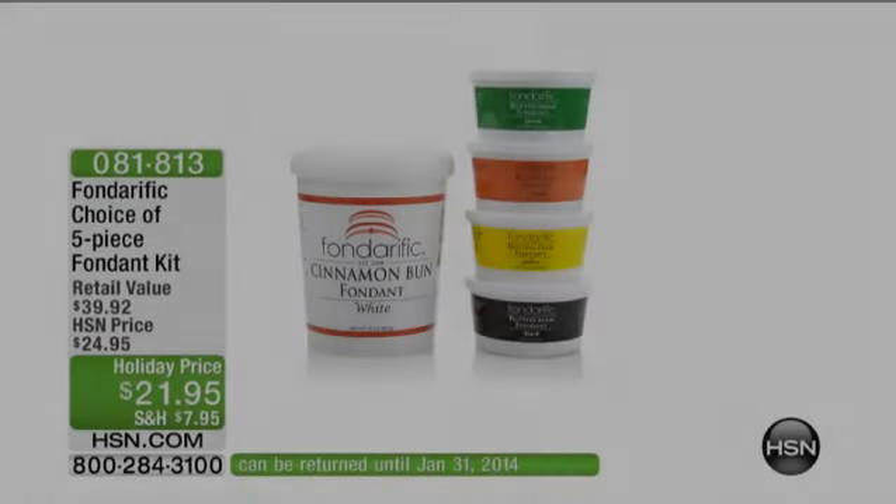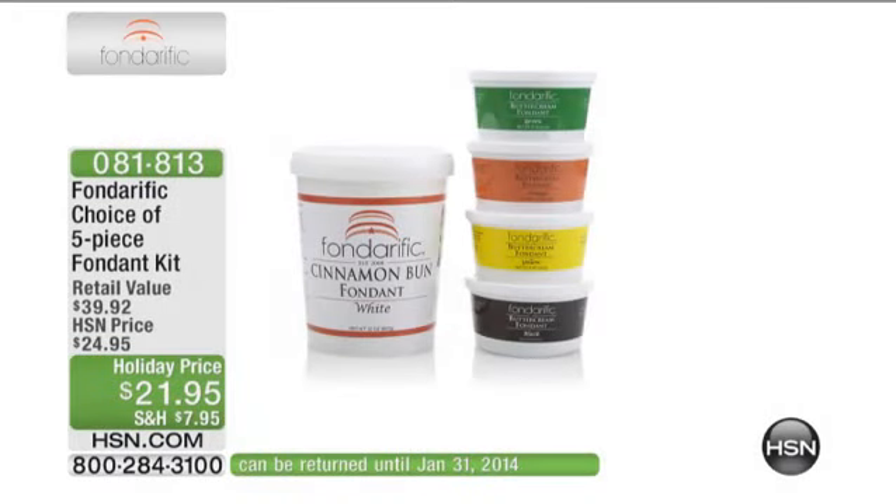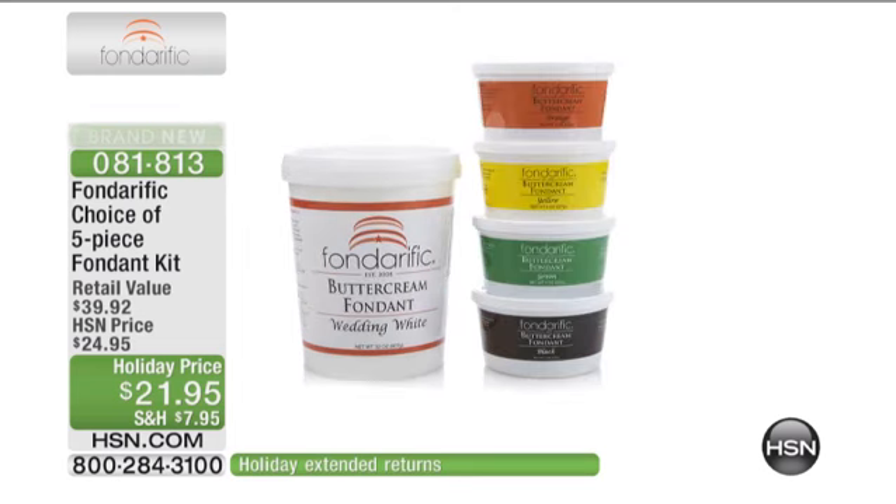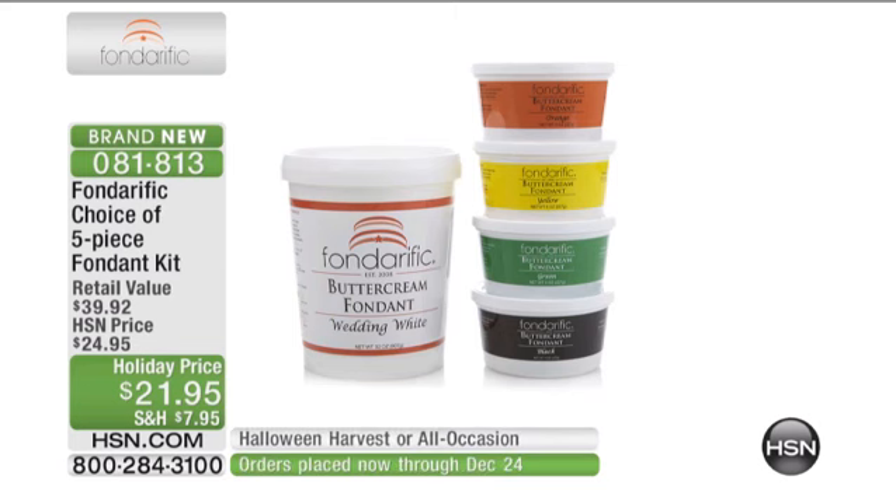We have something brand new coming up. It's called Fonderific. I've never seen anything quite like it. Because if you've ever dealt with fondant, if you've ever thought, how do they do those cakes? How do they make them look so good? How do they work with fondant? It's difficult to work with. It dries out so fast — you almost have to be a professional to get it to work at home. Fonderific changes all of that.